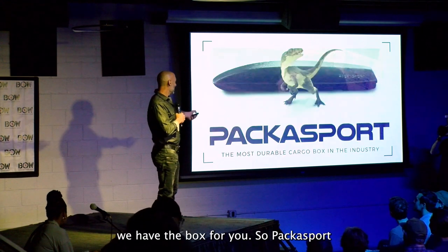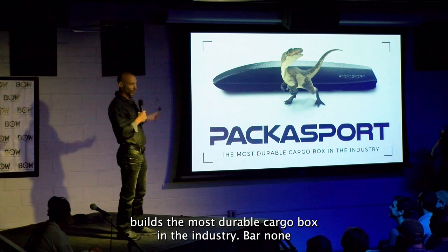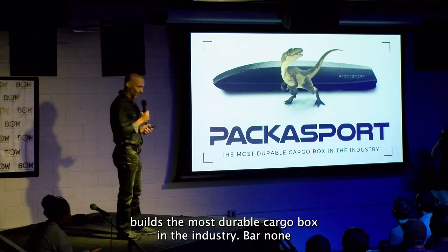Well, we have the box for you. Paca Sport builds the most durable cargo box in the industry, bar none.